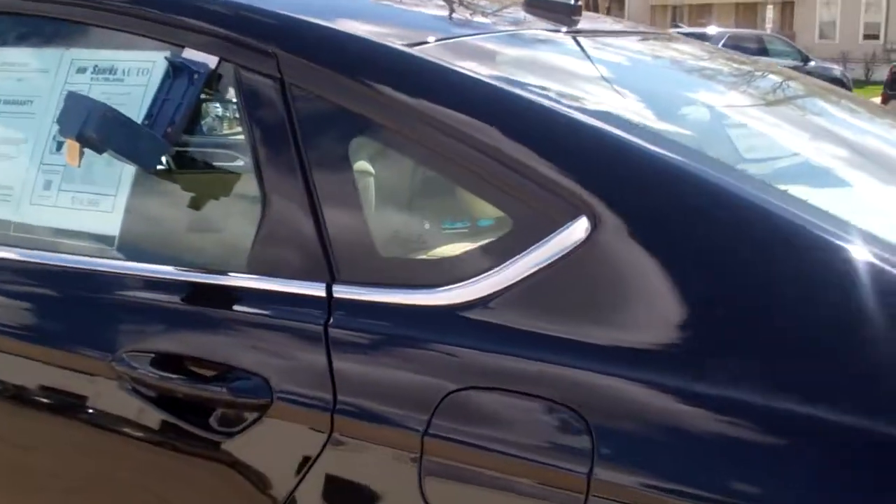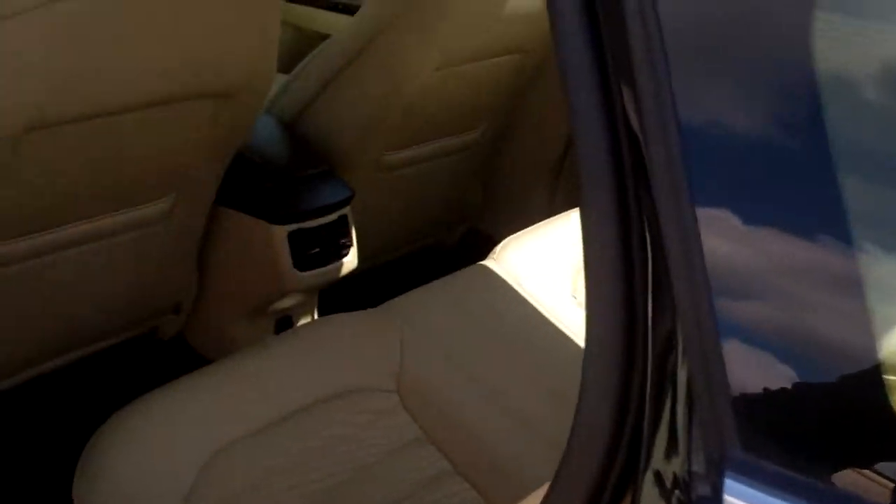Let's check out the inside. Nice, beige cloth — nice and clean in here.